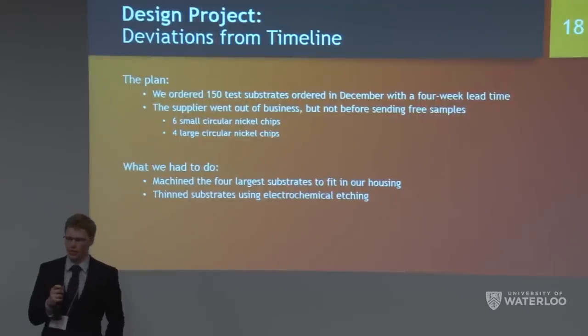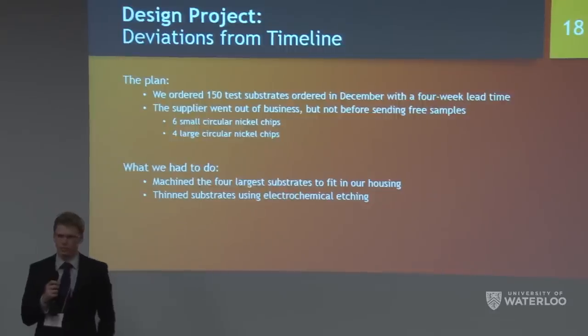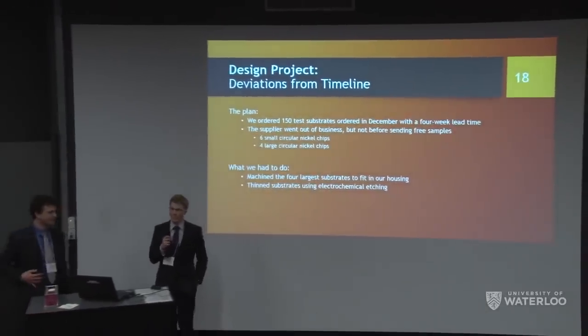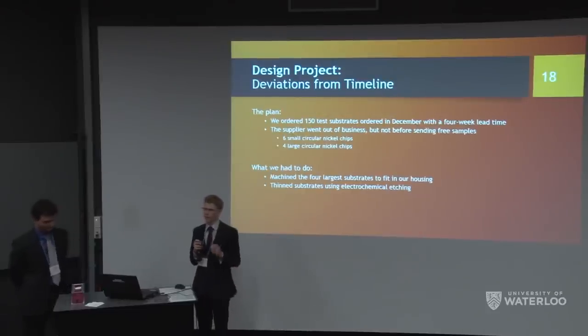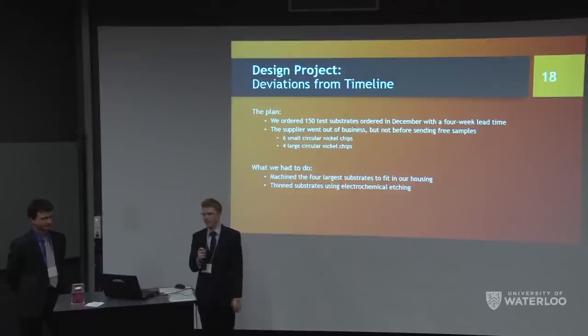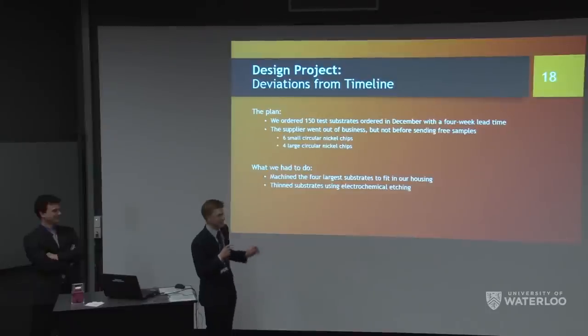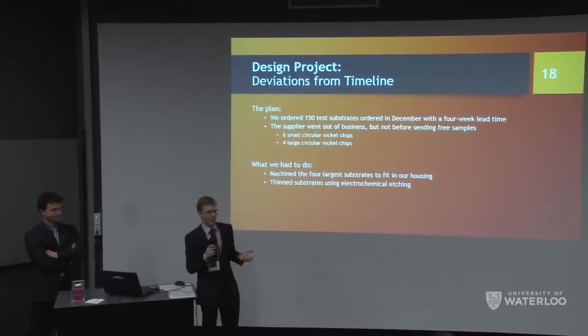We hit a major timeline problem: in December we ordered 150 nickel substrates with a four-week lead time, but by mid-February they still hadn't arrived. After the university tried contacting the company, we concluded they likely went out of business. We had no porous nickel substrates entering March with only weeks left. We did obtain free samples — six small circular discs too small for our design, but four larger discs big enough. With WattSat's help we machined them into 1.5×1.5 cm substrates and thinned them using our etch station.